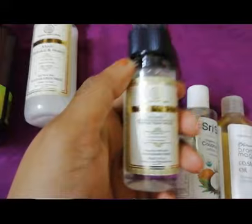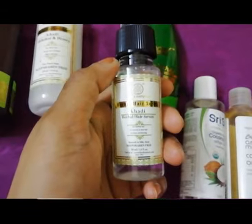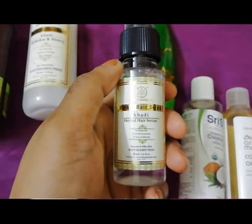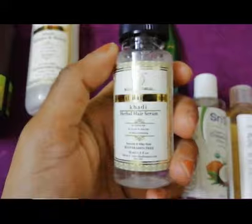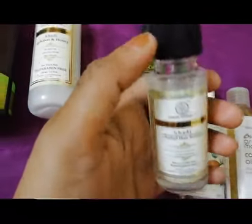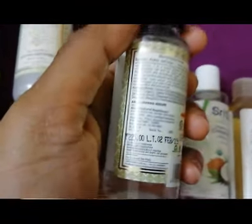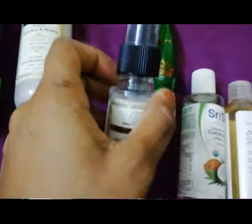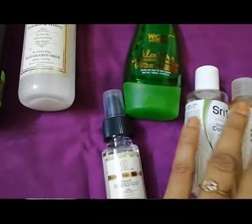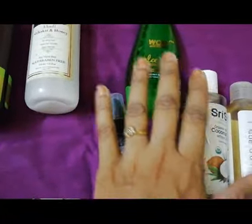Next is this Khadi hair serum, which I recently purchased and have been loving. I wasn't someone who used hair serum before, but I'm currently staying somewhere with very hard water, which was making my hair extremely frizzy with a lot of split ends. This serum was suggested by a friend. It's a herbal hair serum — 50 ml bottle priced at 225 rupees, though I got it at around 180 rupees.